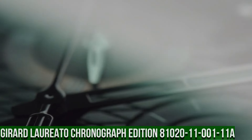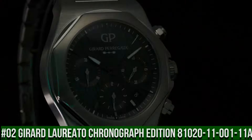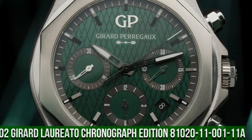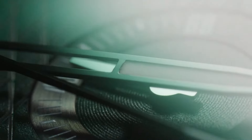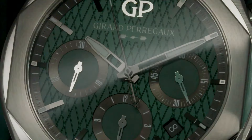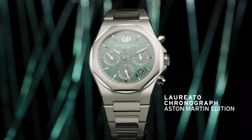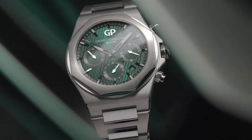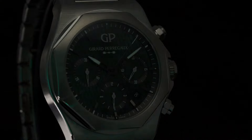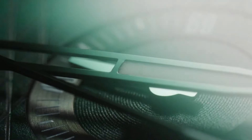Number 2: Girard-Perregaux Laureato Chronograph Aston Martin Edition 81020-11-001-11A. Simple, clean, nice watch for a reasonable price. Case material 904L steel, diameter 42mm, thickness 12.01mm. Case back anti-reflective sapphire crystal, Aston Martin logo decal, dial Aston Martin green with cross-hatching, water resistant 100m. Strap material 904L steel, triple folding buckle. Movement caliber GPO3300, self-winding mechanical, total diameter 25.95mm, height 11.5mm, thickness 6.5mm, frequency 28,800 vibrations per hour or 4Hz.